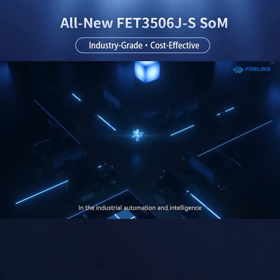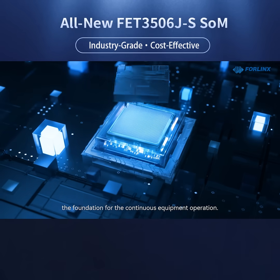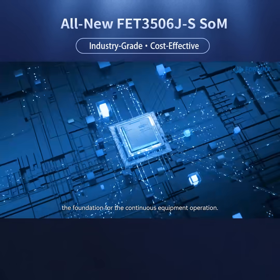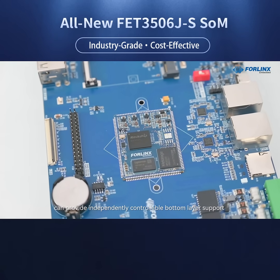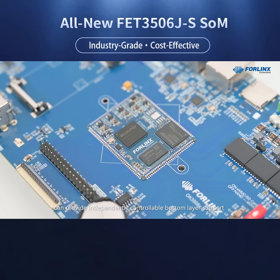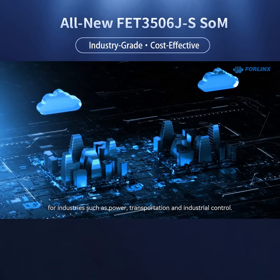In industrial automation and intelligence, stable and reliable core hardware is the foundation for continuous equipment operation. The FourLynx FET 3506JS System on Module can provide independently controllable bottom-layer support for industries such as power, transportation, and industrial control.